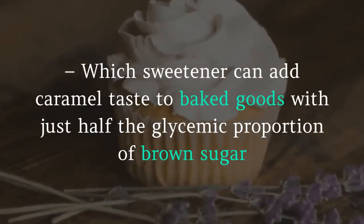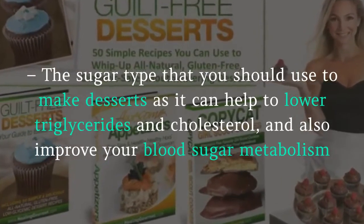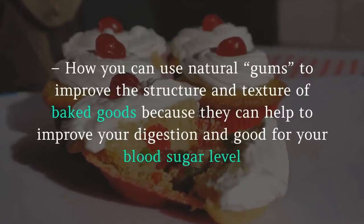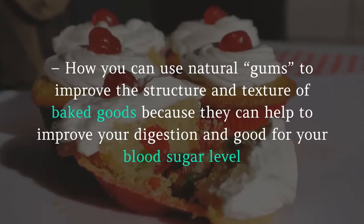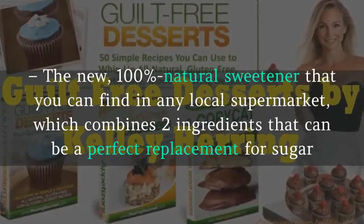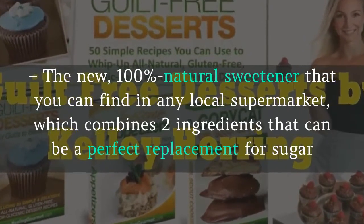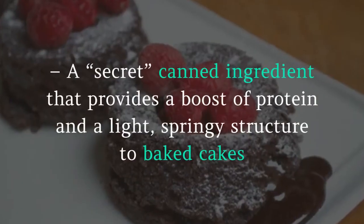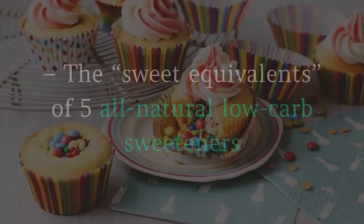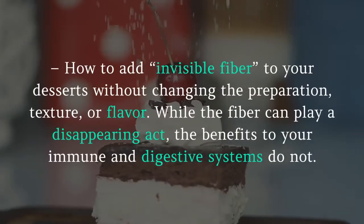You'll learn the right ways to use which sweetener can add caramel taste to baked goods with just half the glycemic proportion of brown sugar, and the sugar type you should use to make desserts as it can help lower triglycerides and cholesterol and improve blood sugar metabolism. You'll also discover how to use natural gums to improve the structure and texture of baked goods, as they help improve digestion and are good for blood sugar levels. A new 100% natural sweetener found in any local supermarket combines two ingredients as a perfect replacement for sugar, and a secret canned ingredient provides a boost of protein and a light, springy structure to baked cakes.